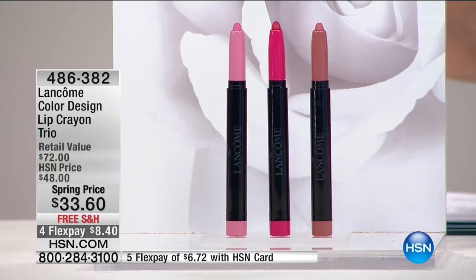Let's have some fun tonight. Let's start off with amazing lips — we've got the Color Design Lip Crayon Trio here.